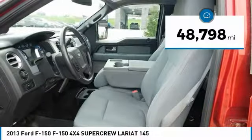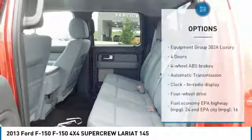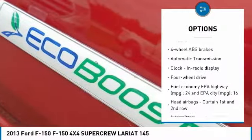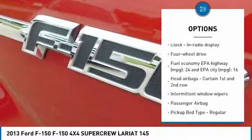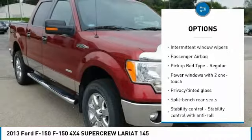This vehicle has less than 50,000 miles. Here are some of this vehicle's great options: traction control, passenger airbag, automatic transmission, power windows, tachometer, heads-up display, and privacy glass.